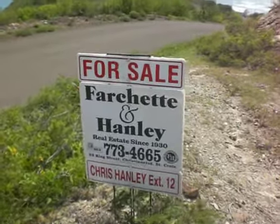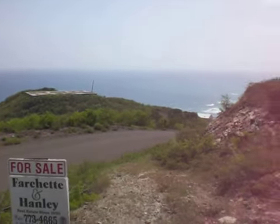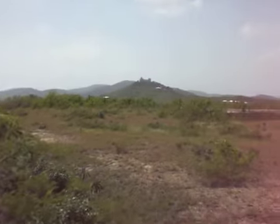Here we are located on the east end of St. Croix in the U.S. Virgin Islands. We're up on the top of a mountain here, which is now for sale.